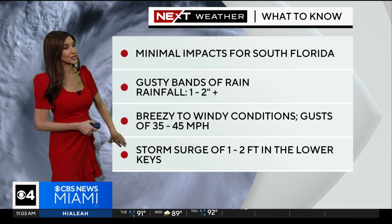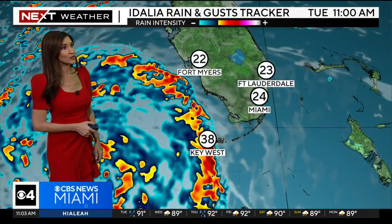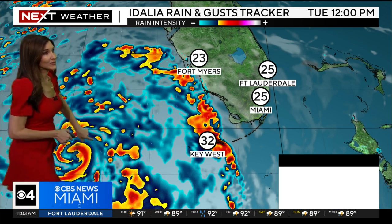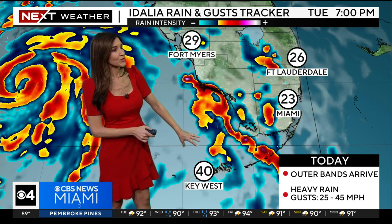Storm surge of 1 to 2 feet in the lower Keys is also a threat. Throughout the rest of the morning, gusts as high as 38 miles per hour in the Keys as the first rain bands begin to push in. The eye of Idalia will be well to our west, but as it makes its closest pass, the outer bands will be pushing through this afternoon into the evening. Some of the worst weather — with winds gusting as high as 40 miles per hour — will be felt in the Keys, while Miami-Dade and Broward see 20 to 30 miles per hour gusts lasting through tonight.